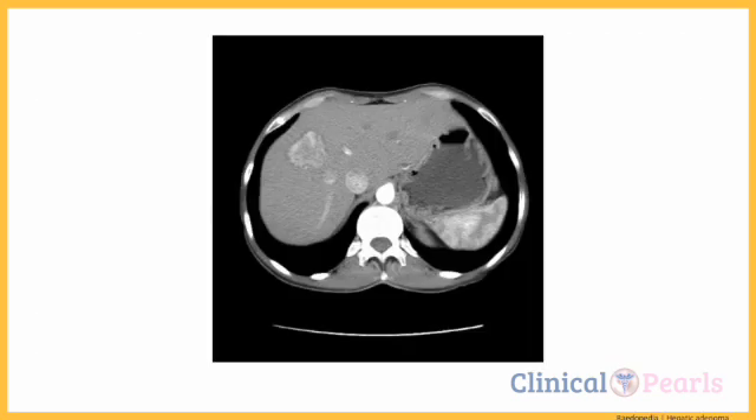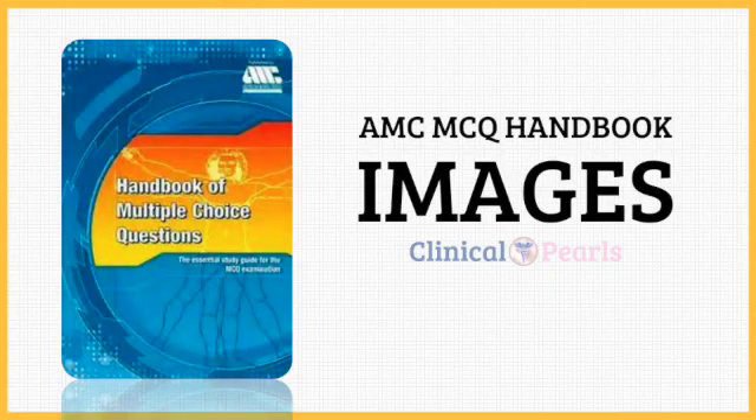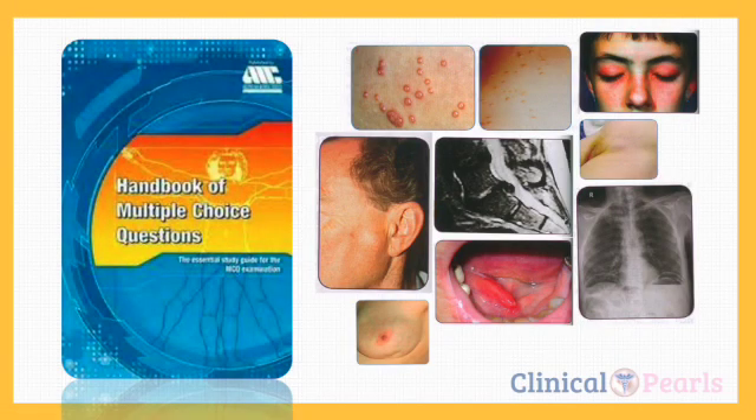The CT of the abdomen is usually requested to better characterize liver lesions. Findings may show changes consistent with hemorrhaging, evidenced by hyperattenuation of the lesion as pointed by the red arrow. The AMC, most if not all of the time, presents images along with the questions. In our next videos, we'll go over all the images found in the AMC handbook, so please subscribe so you can be notified when we've posted it.